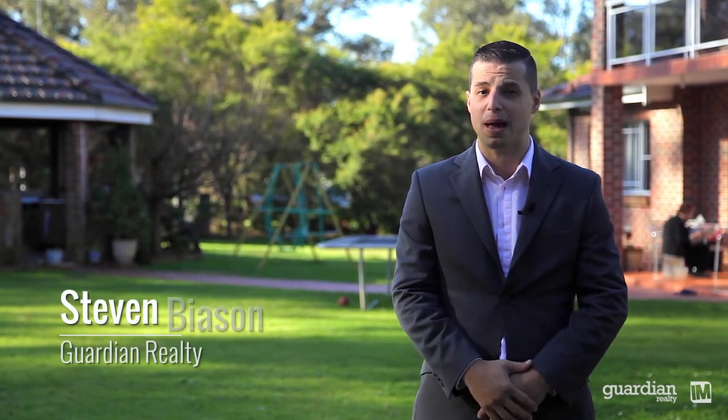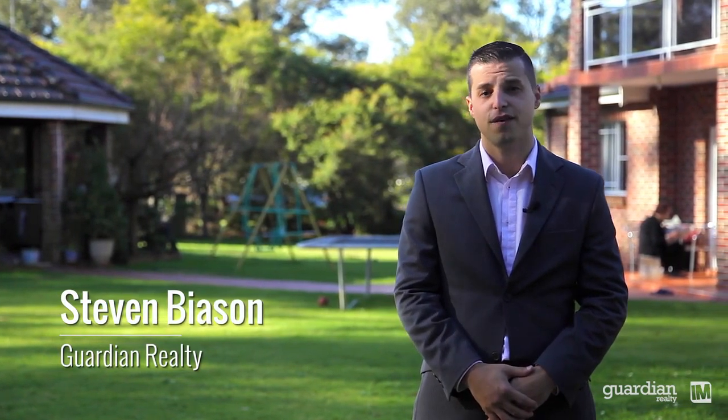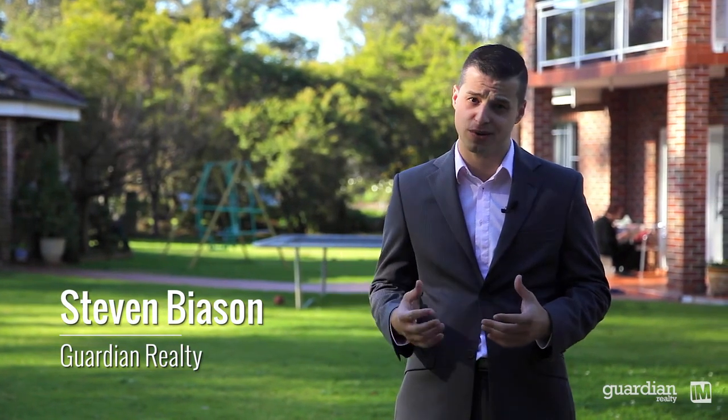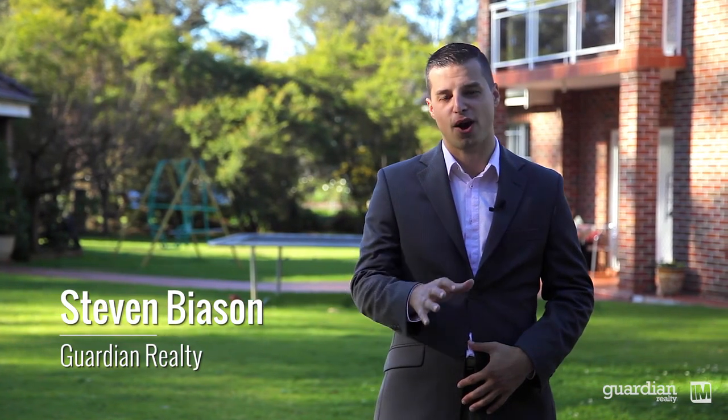As we've just shown you, this is a fantastic low maintenance acreage lifestyle, whether it be entertaining friends, family, or to simply sit back and take in the picturesque bushland backdrop. I'm Stephen from Guardian Realty and I hope to see you soon.